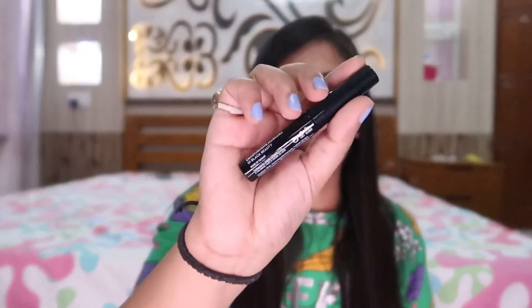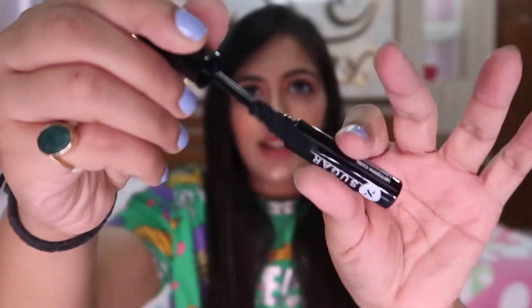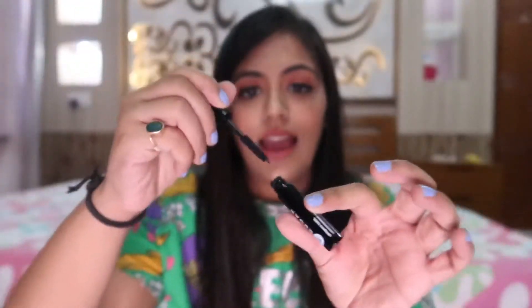Moving on, I have two Sugar Cosmetics products. The first is the Sugar Cosmetics Uptown Curl Lengthening Mascara — I've already opened and used it. This is how the wand looks, and I've applied it today. I am absolutely loving it.